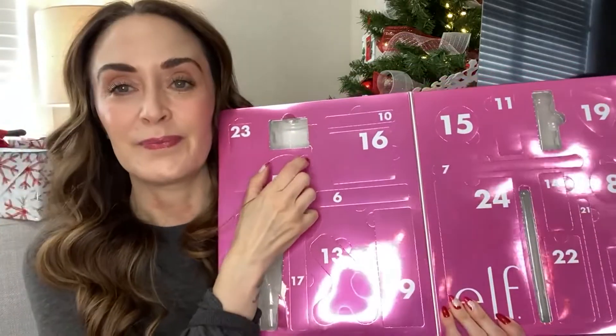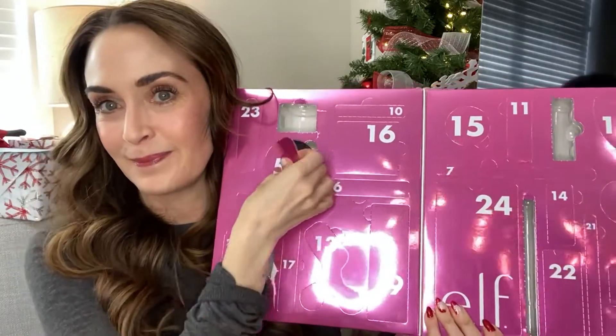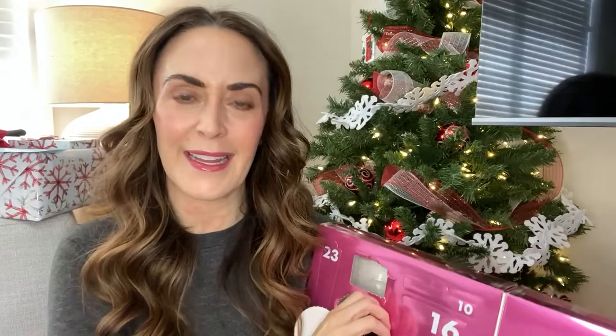It looks like a putty primer — and it is a putty primer. It actually looks full size. It's the original poreless putty primer. I think I do have one of these, so I'm not going to touch it — I'll probably pass it on to somebody. I have so many primers that even a little bit of this is probably a year's worth for me. I'll just set it aside, but it's very nice to get because it's one of their iconic products.